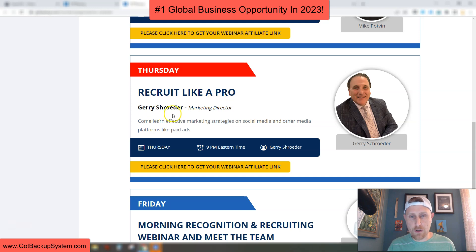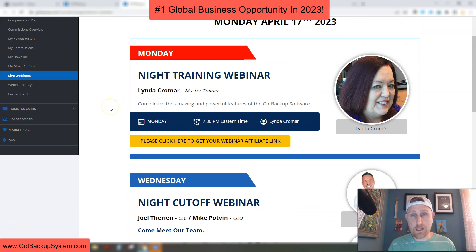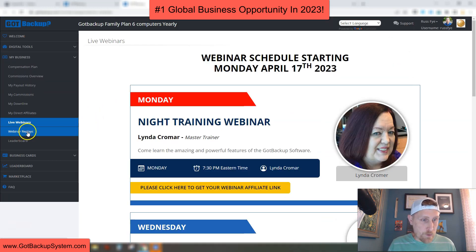Thursdays, we have Recruit Like a Pro with Jerry Schroeder, our marketing director. Right now we're talking about how to use Facebook the proper way to get leads and signups, and we'll go into other social media platforms and paid ads as well. That's every Thursday at 9 p.m. Eastern Standard Time. On Fridays, we have the morning recognition and recruiting webinar — another fun webinar with Joel and Mike. So you're getting four live webinars each week where you learn how to use the software, learn about the business opportunity, get recognized on the leaderboard, and get marketing training.